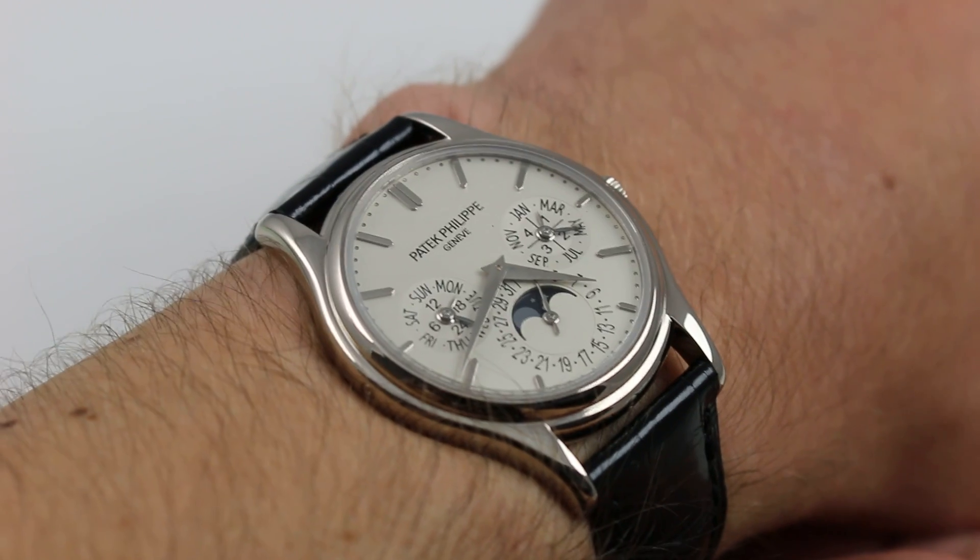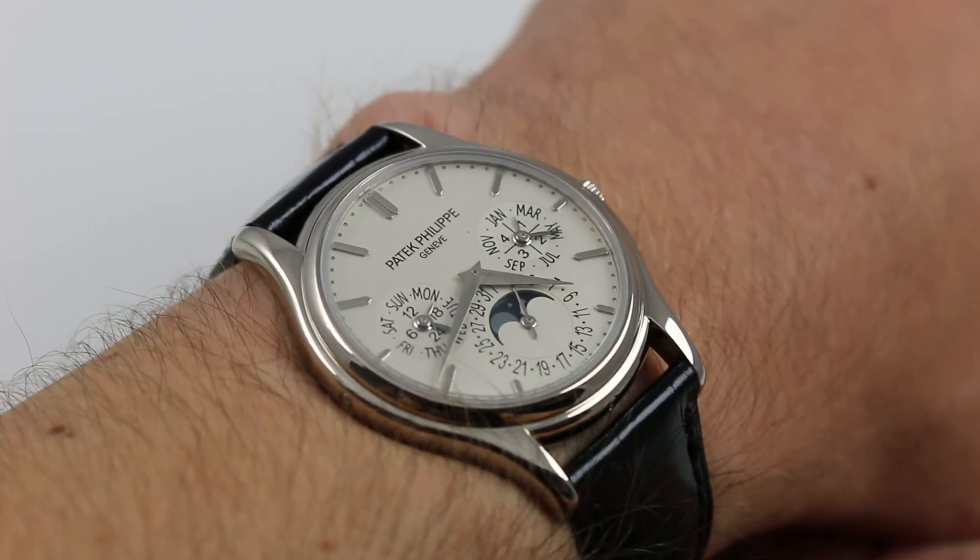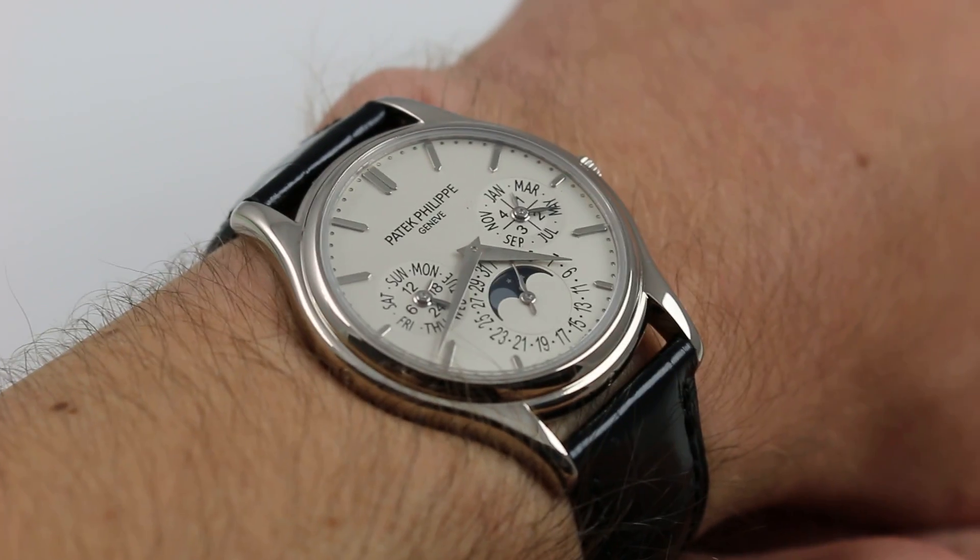Introduced in the year 2006 and semi-retired today, it's produced only in its platinum variant after the introduction of the 5327.